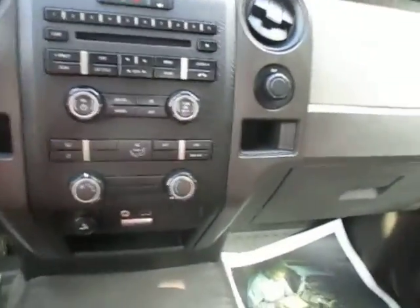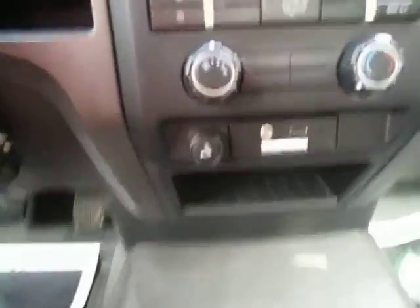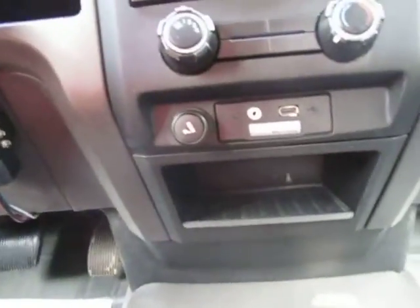Overhead is your rear view mirror. AM/FM radio, CD player, and all your temperature controls. You've got an auxiliary and USB plug to connect your iPod, MP3 player, or cell phone.